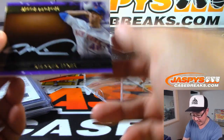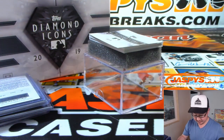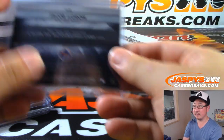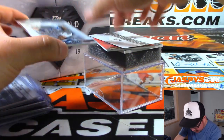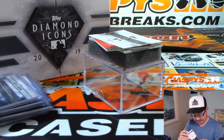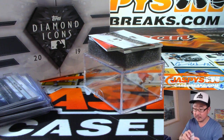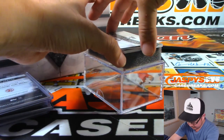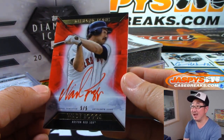Then we have silver ink autograph — Jacob deGrom, one out of 10. We've got Jason Varitek, 15 out of 25. And we've got Wade Boggs, Red Sox edition, five out of five, red ink autograph.